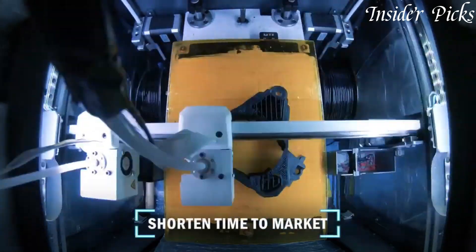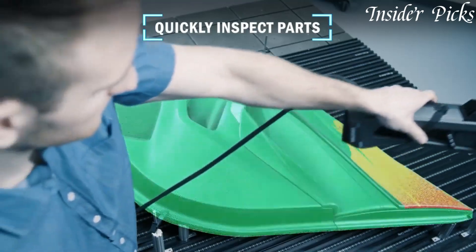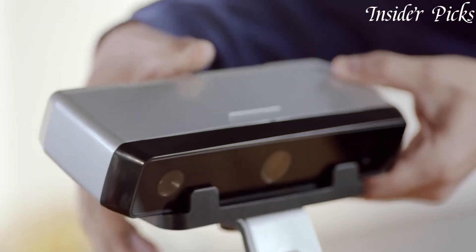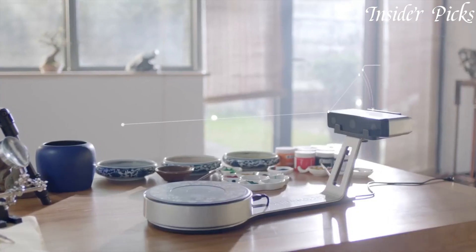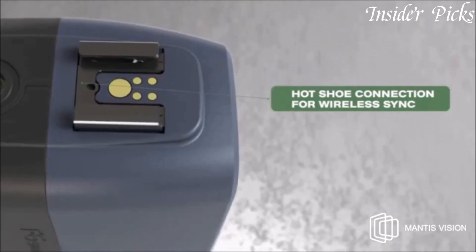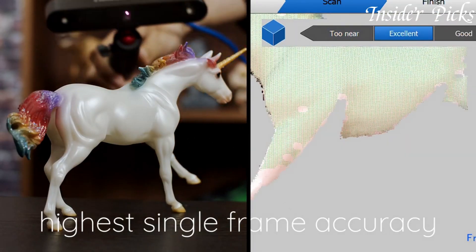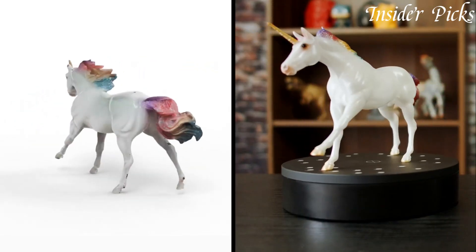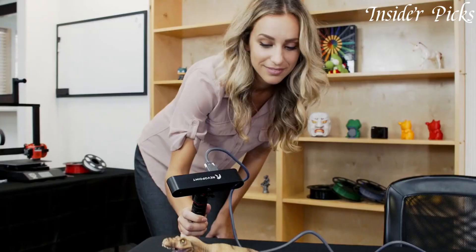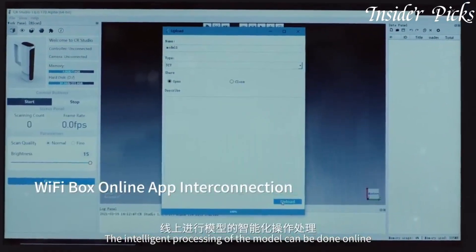Revolutionizing the way we capture the physical world, 3D scanners are cutting-edge devices that meticulously capture and recreate three-dimensional objects and environments. Utilizing advanced laser or structured light technology, these scanners create highly detailed digital replicas with unparalleled precision. From industrial applications like quality control and reverse engineering to creative fields such as art and design, 3D scanners have become indispensable tools, unlocking new dimensions of innovation and efficiency.